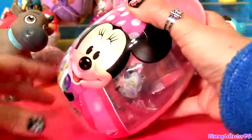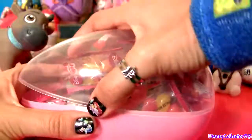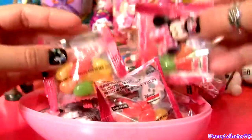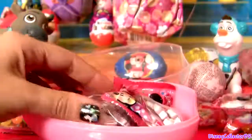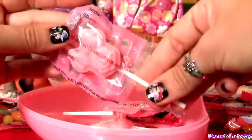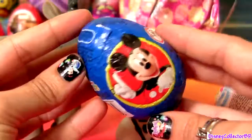Let's open this huge Minnie Mouse Easter Egg. In this Easter Egg we got lots of jelly beans, hard candy shaped as Minnie, and lollipops also shaped as Minnie. Only candy in this Easter Egg.